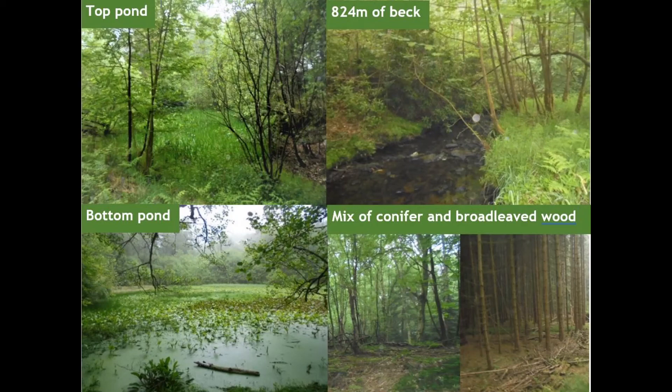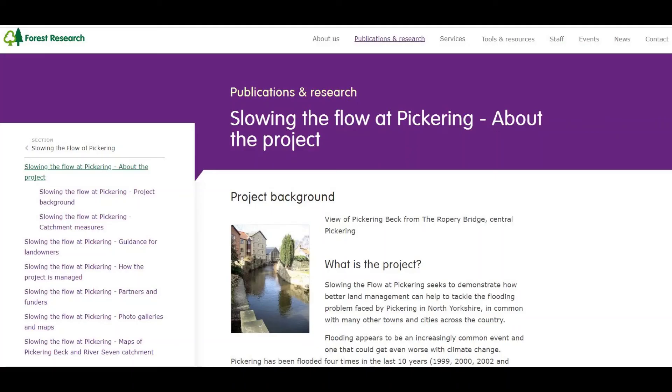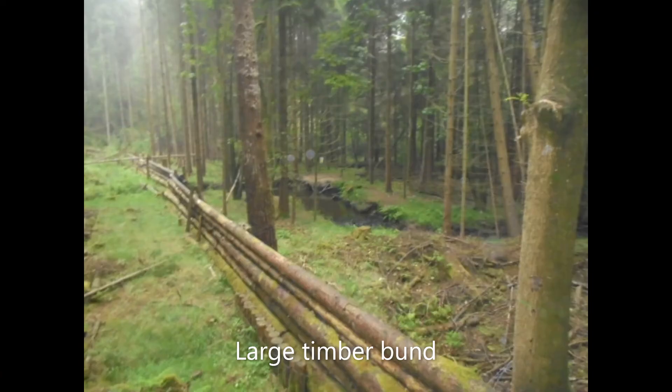The beck's waters rise and fall very rapidly here and it was part of the Slowing the Flow project which started in 2007, which used man-made woody dams in-stream to reduce peak flow during storm events in an effort to reduce flooding in Pickering and Sinnington. This trial is a follow-on from the Slowing the Flow project and the main aim is to see if the beavers will adopt and maintain these structures on our behalf, or whether their own dams will have the same impact.